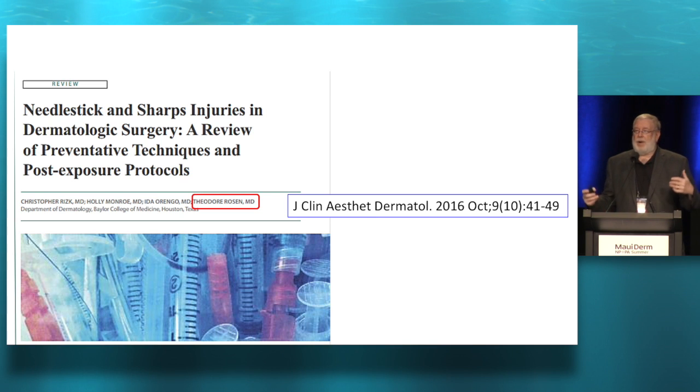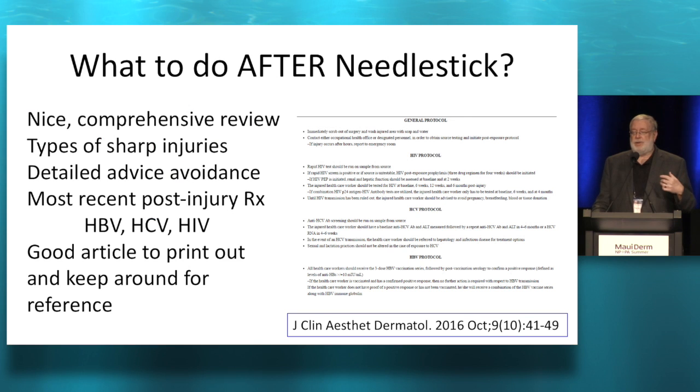This is not a tremendously wonderful article, but since I wrote it, I had to put it in here. It's a really good one to print out and keep in the office as reference because it tells you clues about what to do to prevent needle stick injuries, and it spells out the protocols for what to do regarding hepatitis and HIV — the current most recent protocols. It's a nice one just to print out and keep around. I would urge you to do that. Also, it'll get a bunch of hits that way and I'll be popular and famous.